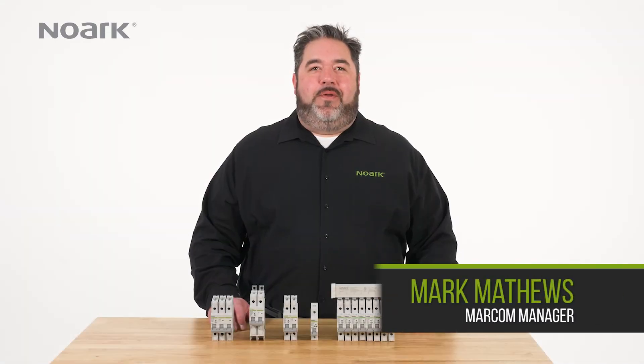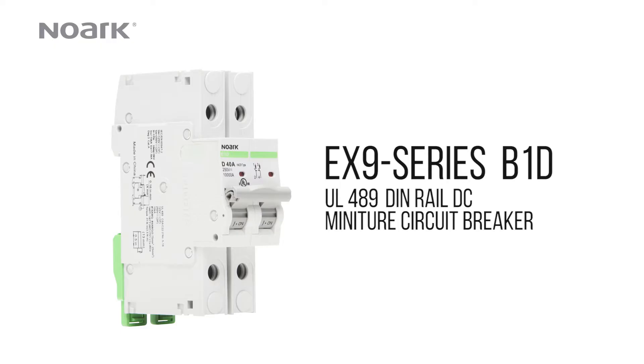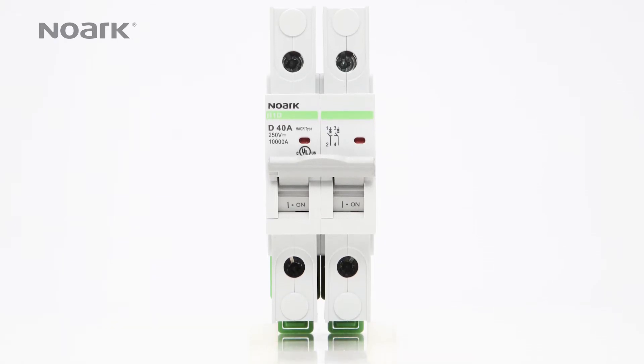Hi, I'm Mark Matthews with Noark Electric. I'm here today to tell you about the latest addition to Noark's impressive line of miniature circuit breakers. The B1D is the new UL489 DIN rail DC miniature circuit breaker, designed to provide branch circuit protection in a variety of DC applications.